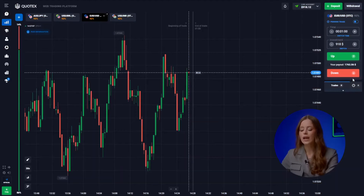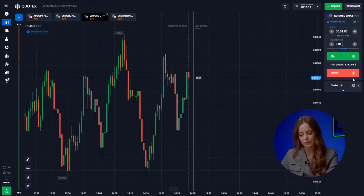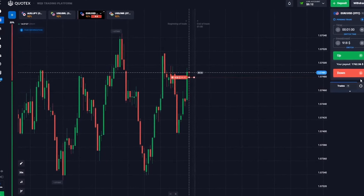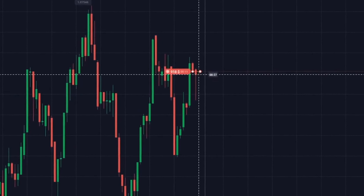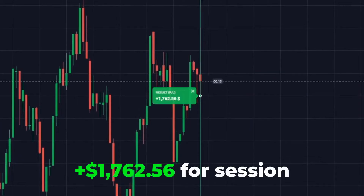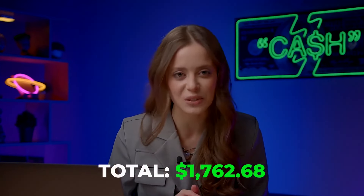Let's continue. Euro and the US dollar — the market rebounded from the formed resistance level and the trend is heading down. Let's hit the down button. We've managed to predict market behavior accurately and reached $1,762.